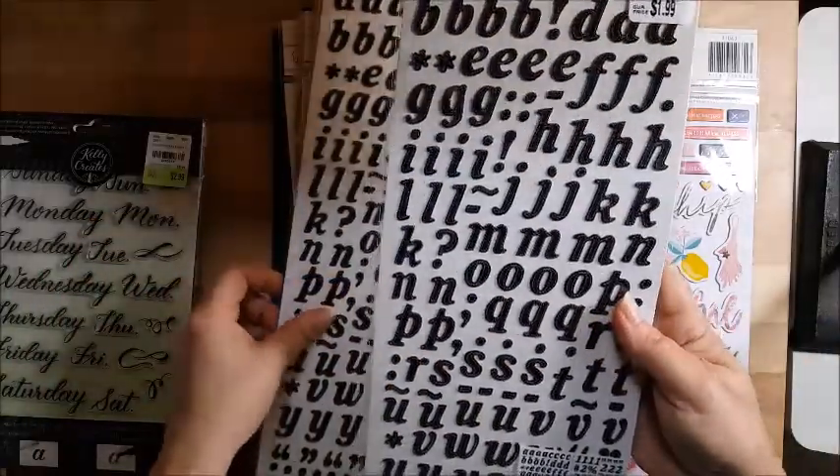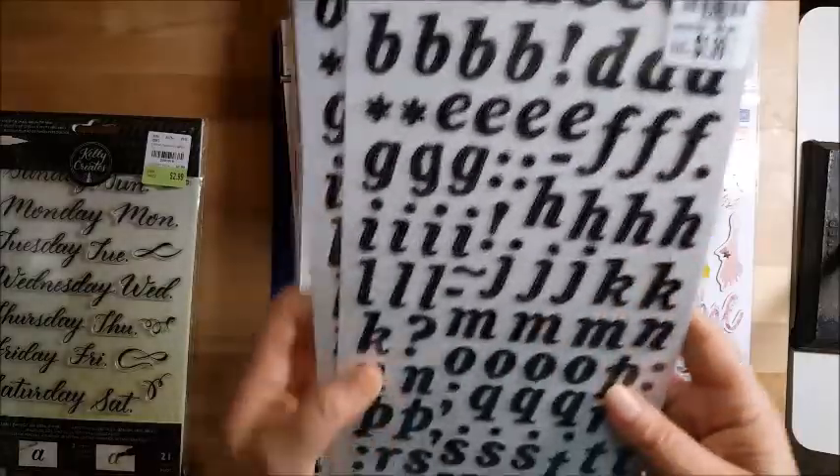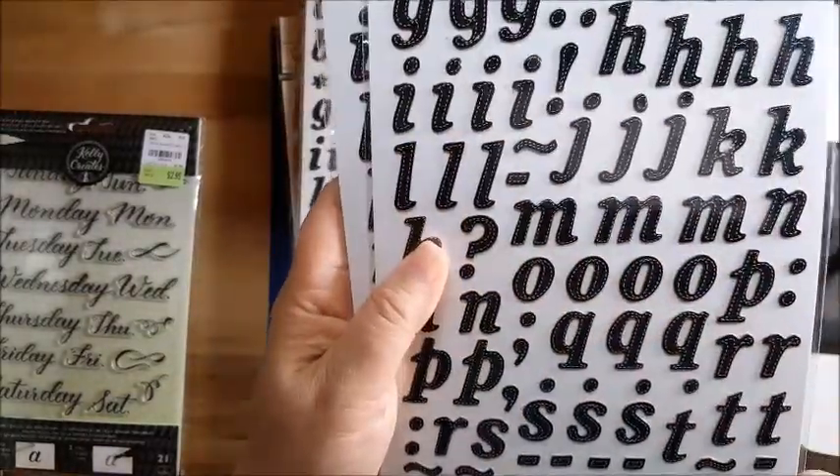These are the Stickos, still $1.99, which is nice. There's like a sewn white dotted line around them which I thought was cool. I picked up three packs of those.